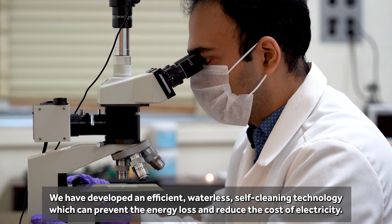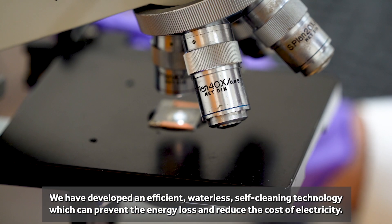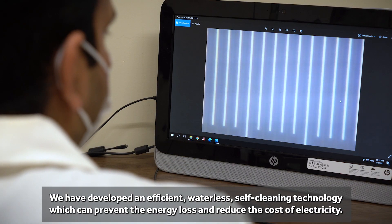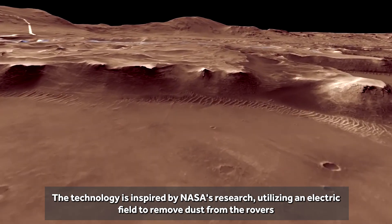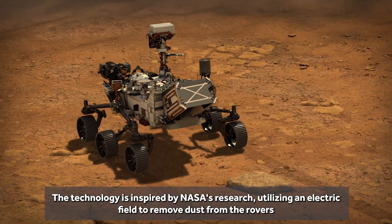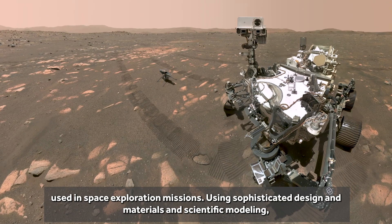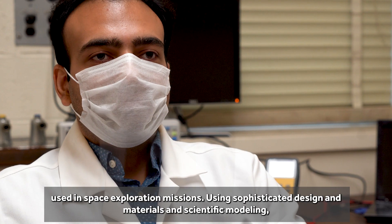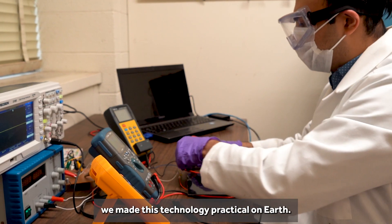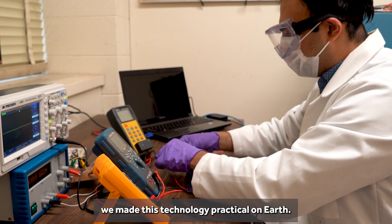We have developed an efficient waterless self-cleaning technology which can prevent energy loss and reduce the cost of electricity. The technology is inspired by NASA's research utilizing electric fields to remove dust from the rovers used in space exploration missions.